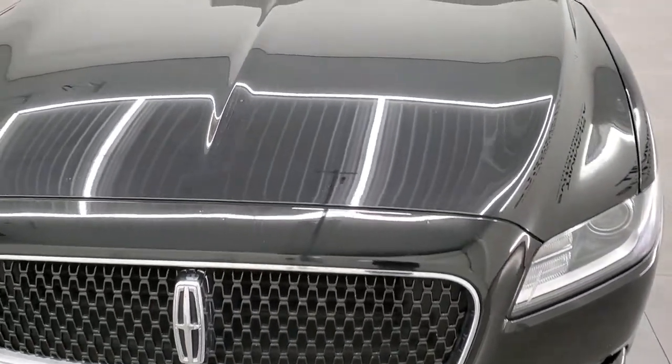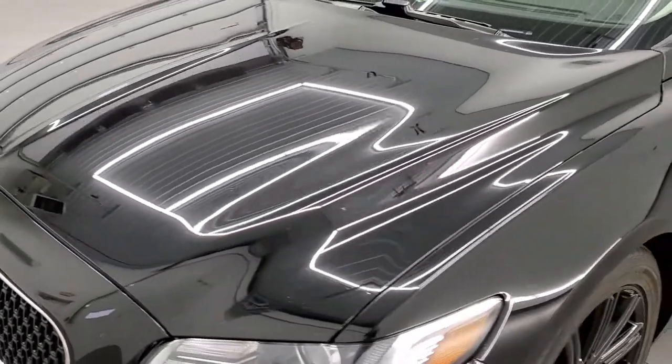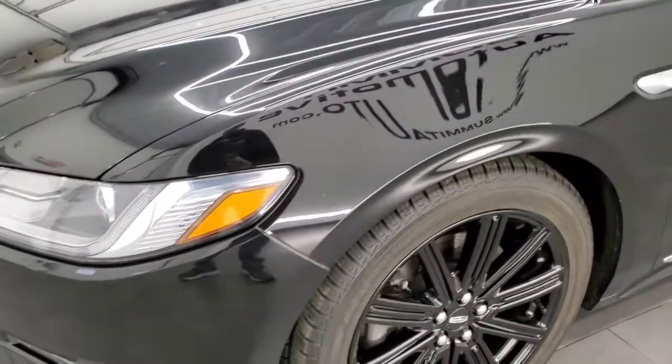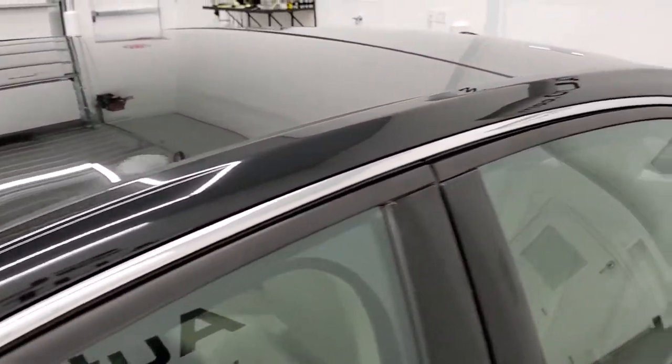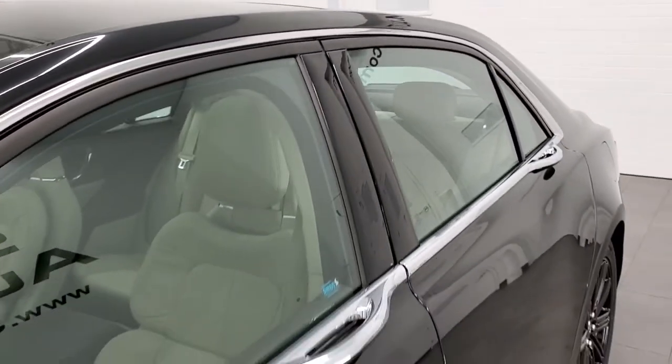We shoot all of our videos in 1080p, 60 frames per second, so if you have HD capabilities on your computer, tablet, or smartphone device, turn them on right now because it is definitely your best way to check out the quality and condition of the vehicle before seeing it in person.